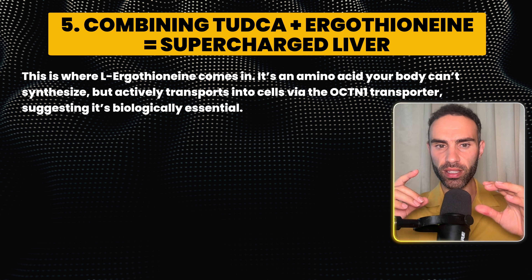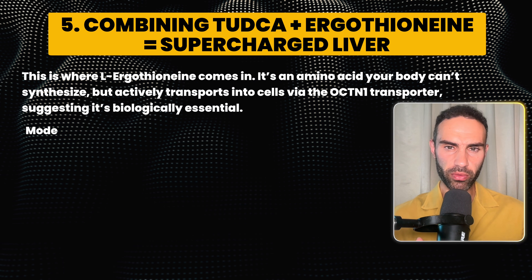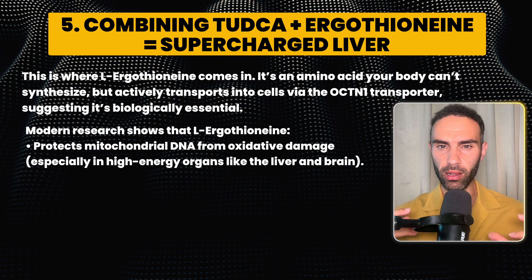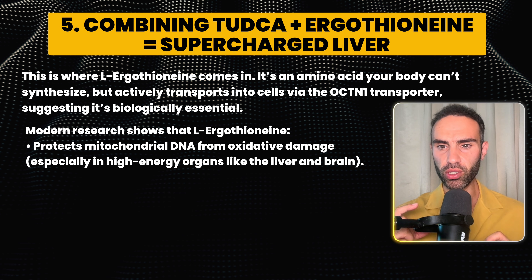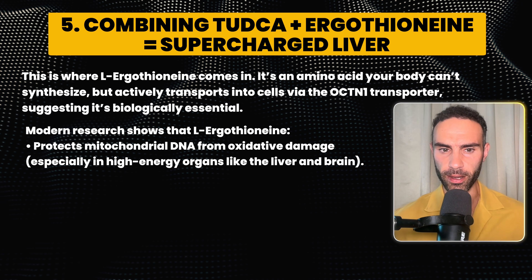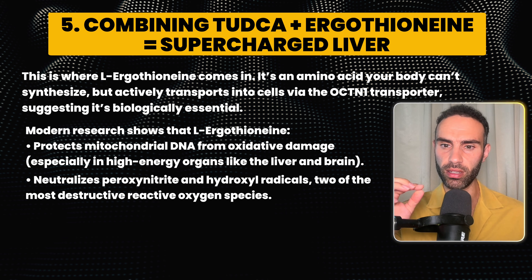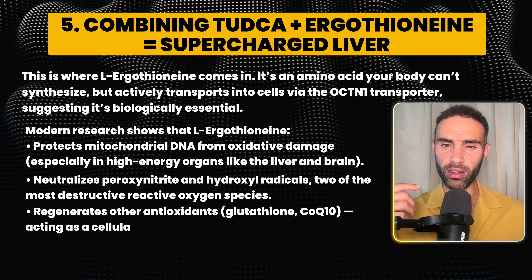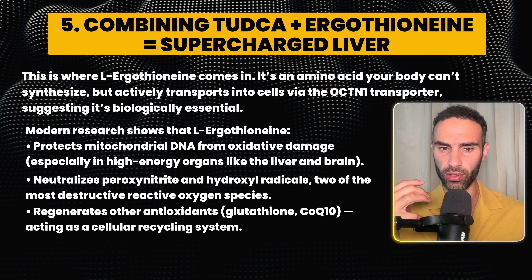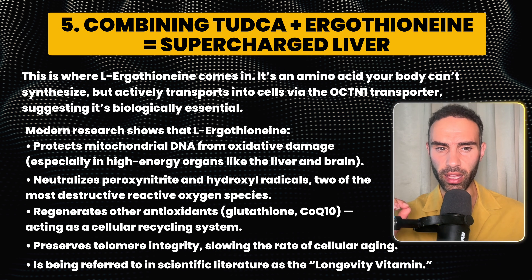L-ergothionine is an amino acid your body can't synthesize, but it's actively transported into cells via the OCTN1 transporter, suggesting it's biologically essential. Modern research shows that L-ergothionine protects mitochondrial DNA from oxidative damage, especially in high-energy organs like the liver and brain. It also neutralizes peroxynitrite and hydroxyl radicals — two of the most destructive reactive oxygen species — regenerates other antioxidants like glutathione and CoQ10, and preserves telomere integrity. Some are even calling it the longevity vitamin.